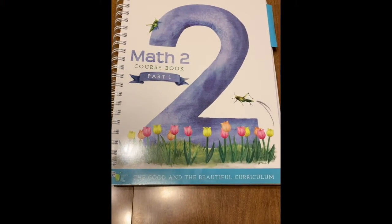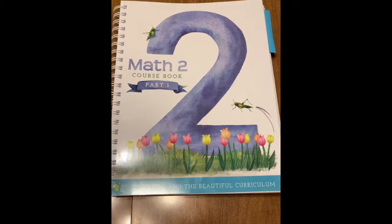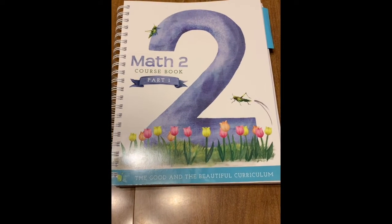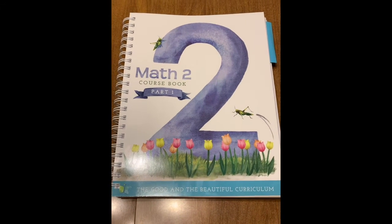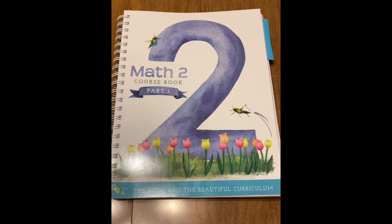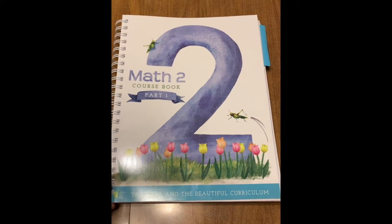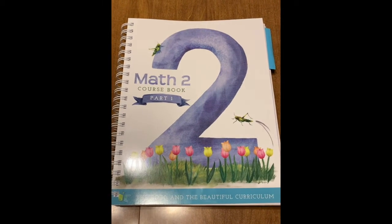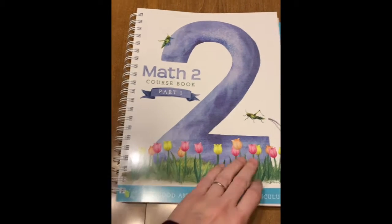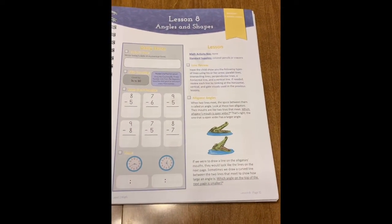This is the course book itself, and like I mentioned, it is part one. Part two will be coming out at the beginning of 2020. You can go to the Good and the Beautiful website to double-check that timing. I wanted to show you inside because it's so nice to see if even the look and feel of the setup is going to match your student's learning. I'm just going to jump to one of the lessons.